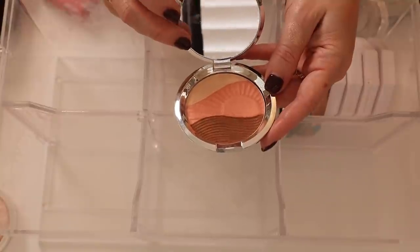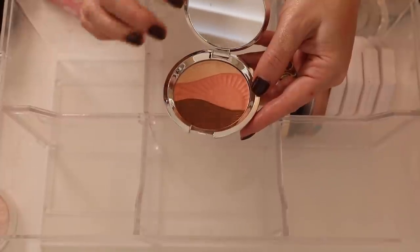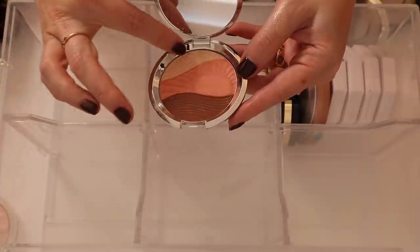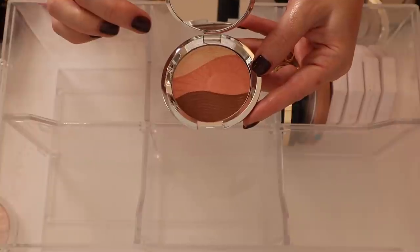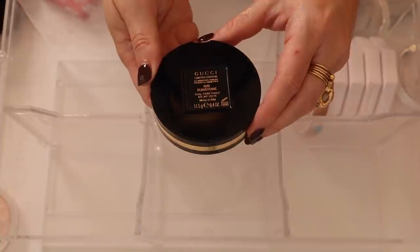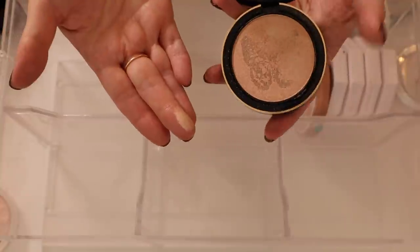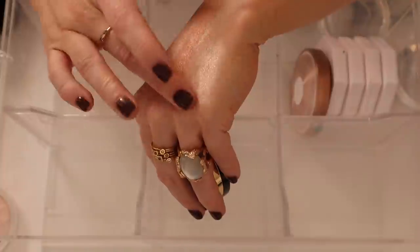We have the Becca Endless Bronze and Glow, which came out after the Chrissy Teigen collab — I believe these are the same shades from her bigger palette. Very pretty blush here, pretty highlight, and the bronzer is a little too deep for me. Then one of my all-time favorite highlights — a limited edition Gucci that's long been discontinued, in Sunstone. It's their illuminating powder — such a gorgeous highlight, really really creamy.